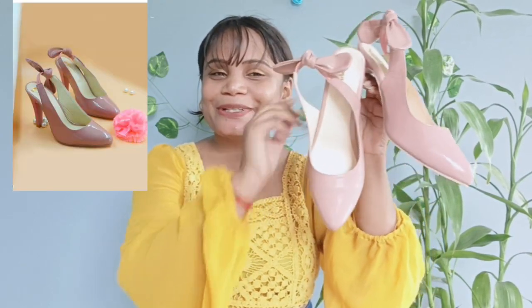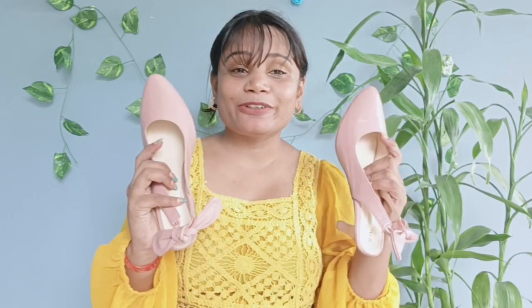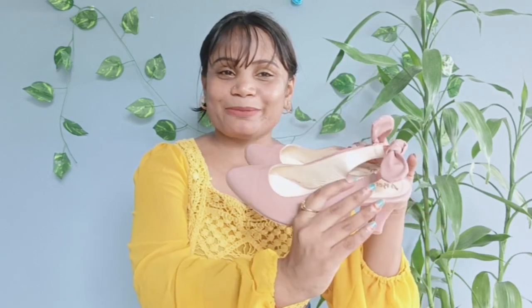The last one — this is my favourite! This is very beautiful. This is a nude colour, pointed heel type, and it is so nice. It looks pretty. The price is Rs. 469 and I ordered it in Indian size 5. It is perfect for me.